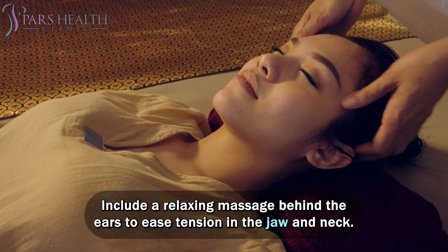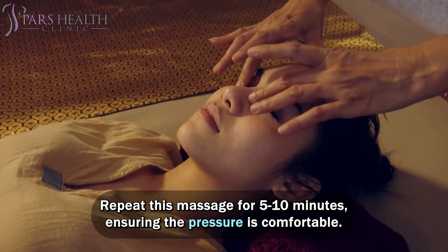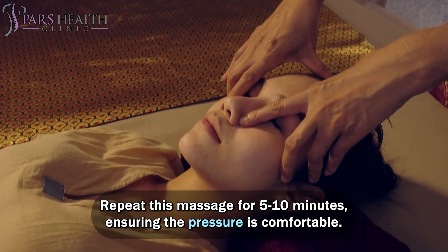Include a relaxing massage behind the ears to ease tension in the jaw and neck. Repeat this massage for 5 to 10 minutes, ensuring the pressure is comfortable.